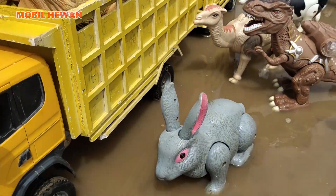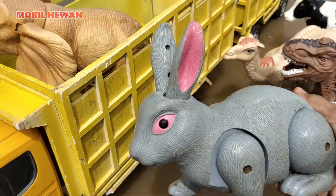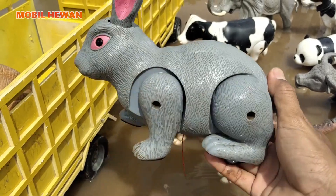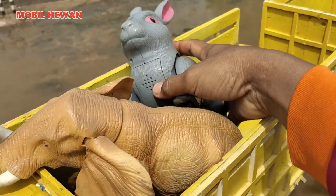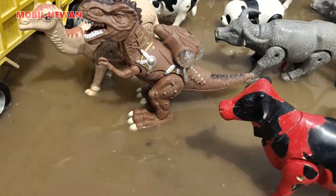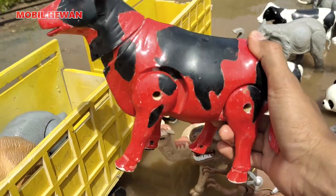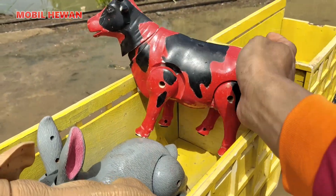Yang berikutnya ada kelinci. Kelinci warnanya abu-abu, teman-teman. Matanya warna pink ya. Kita naikkan ke atas bak truk. Yang berikutnya ada induk sapi warna merah nih, teman-teman. Induk sapi. Kita naik ke atas bak truk.